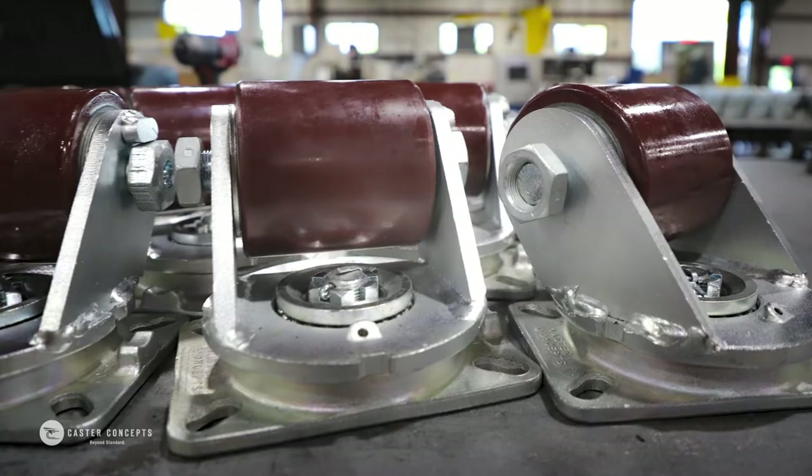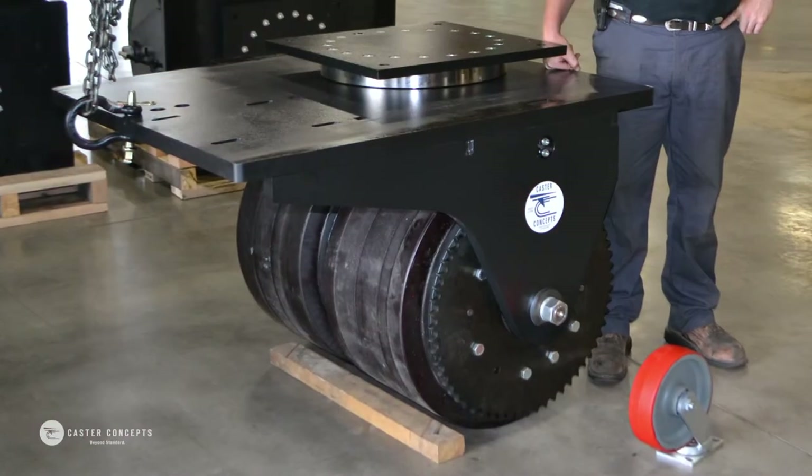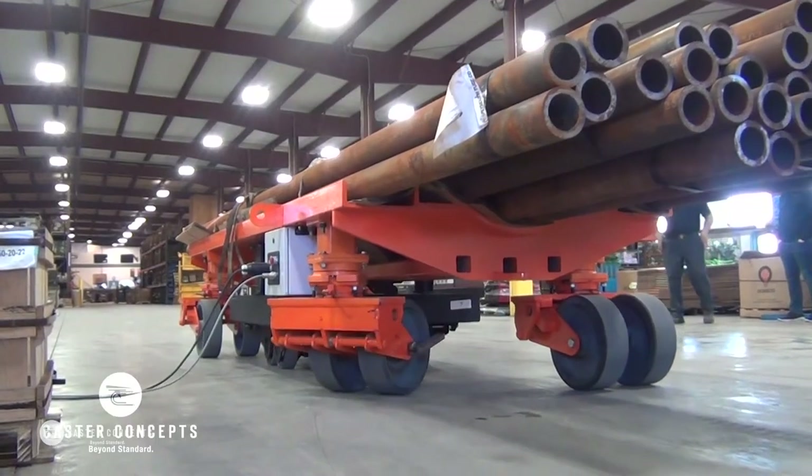At Caster Concepts, we have the capability to produce pretty much any size of caster you need. We've made casters as small as 2 inches tall, and we've made casters as tall as 60 inches. And while we can make everything, we really specialize in the heavy-duty, extra-abusive, very tough applications.